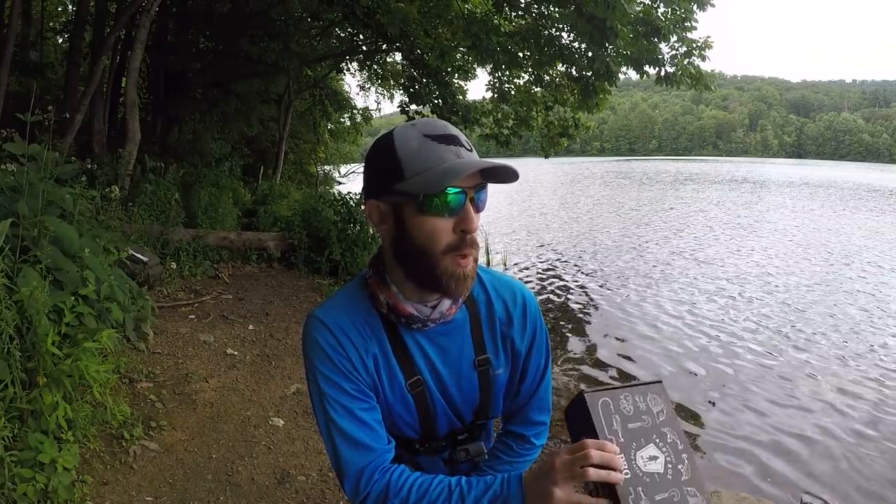The goal for today is to catch something tasty like bluegill, crappie, yellow perch, or trout, and I'm going to do a little catch and cook for you guys. I'm going to go over all the lures in the box, show you what I'm working with, and then get to fishing. Hopefully I can catch some — stay tuned.